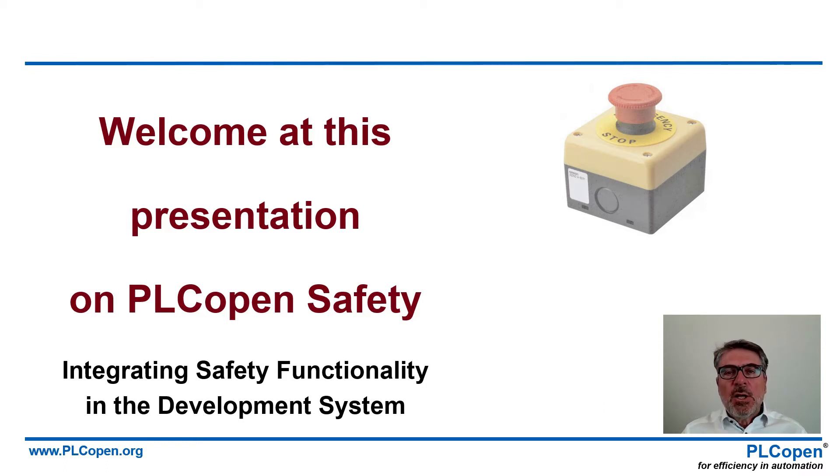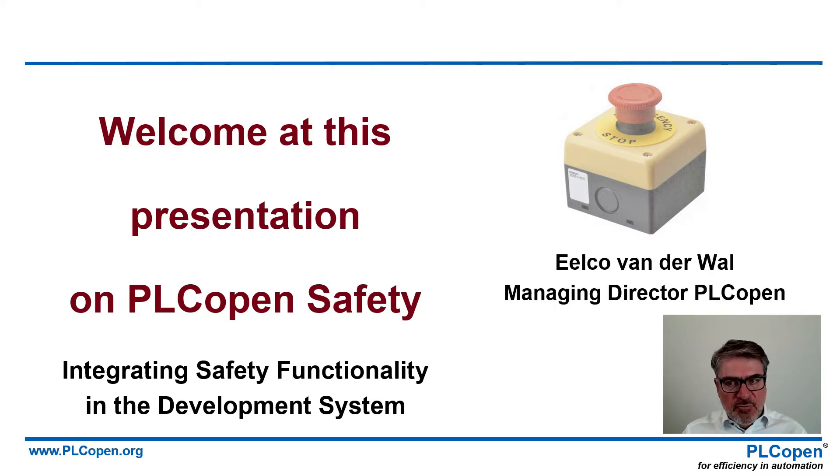Hello, welcome to this presentation on PLC Open Safety, where I will show you why this is beneficial for you. My name is Ilko van der Waal, and I'm the Managing Director of the organization called PLC Open, and I will guide you through this presentation.